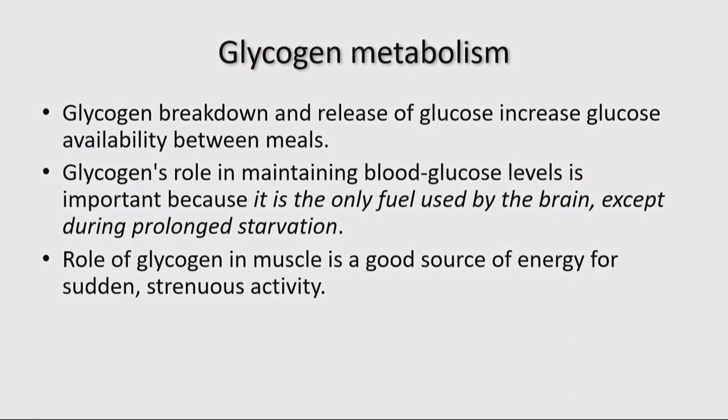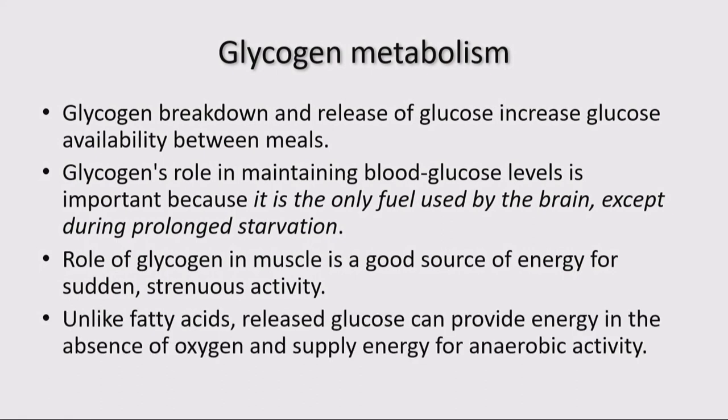In muscle, glycogen is really for short bursts of energy, like during exercise. For the liver, it's more during periods of fasting where you have availability of glucose from glycogen. This is important not only because glucose is the only fuel used by the brain, except in periods of prolonged starvation. Unlike fatty acids, the released glucose can provide energy even in the absence of oxygen, supplying energy for anaerobic activity — a very important concept to keep in mind.